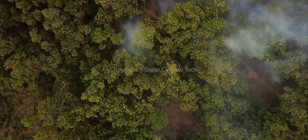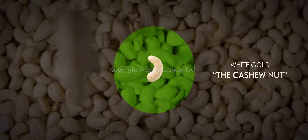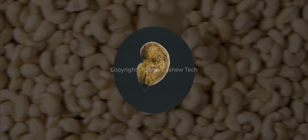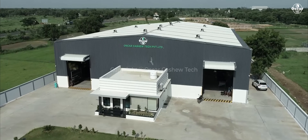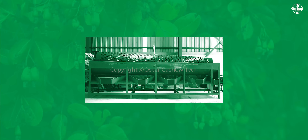The hunt for treasures has been transpiring since ages, and in a land where nature's treasures abound, there are those of us that embarked on a quest to unlock the true potential of the white gold — the cashew nut. We are Oscar Cashew Tech, where a passion for excellence intertwines with the art of cashew nut processing.